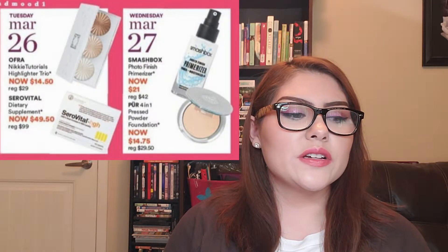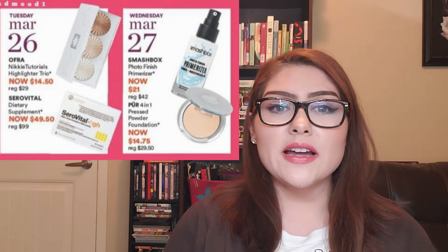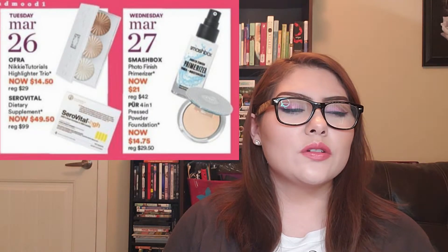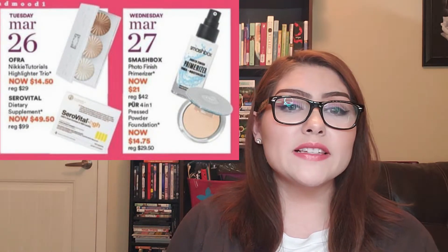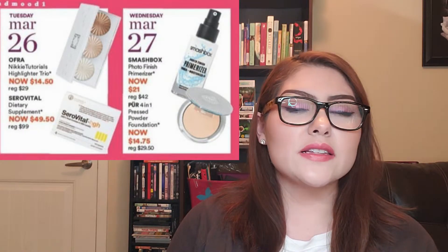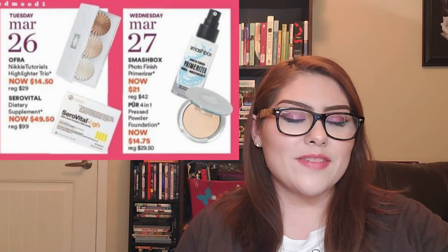Tuesday, March 26th: the Ofra x Nikkie Tutorials Highlighter Trio will be $14.50, regularly $29. I'm really interested in this one. The bronzy third shade might be too deep for my skin tone, so I'll check out swatches first. If it looks useful for my complexion, I'll go ahead and pick it up.